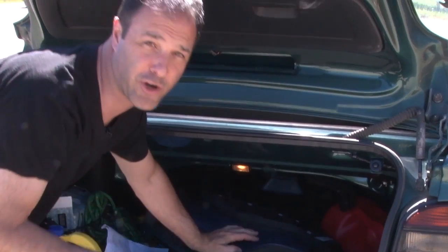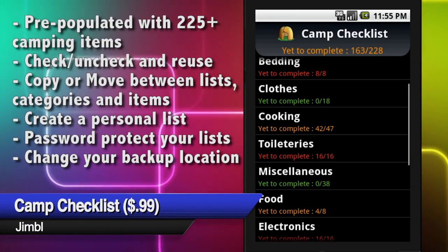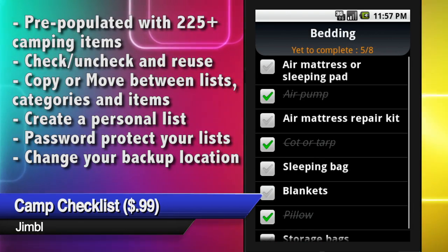No matter where you're going, remember to bring everything with you with the Camping Checklist app. With over 200 pre-programmed tasks and customizable lists, Camping Checklist has your back. You can even set up a budget to keep your fun affordable.